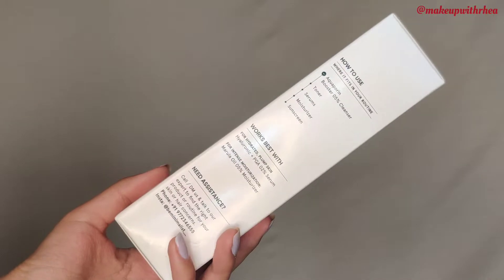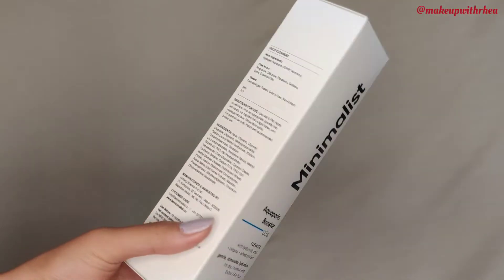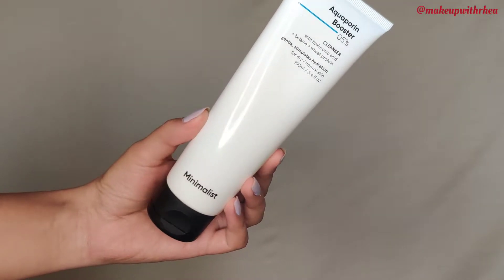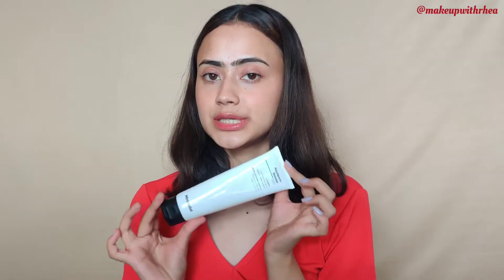This is the Minimalist Aquaporin Booster 5% Cleanser with Hyaluronic Acid, 10+ wheat protein. It is gentle, stimulates hydration, and is for normal to dry skin. It's 100 ml — you get such a good quantity. The packaging has the ingredients mentioned at the back.